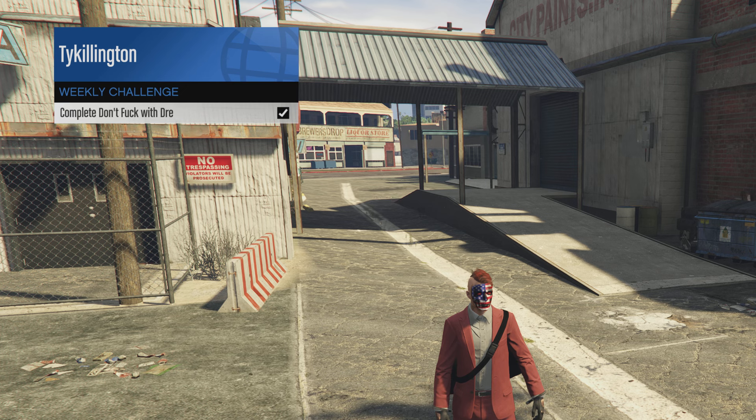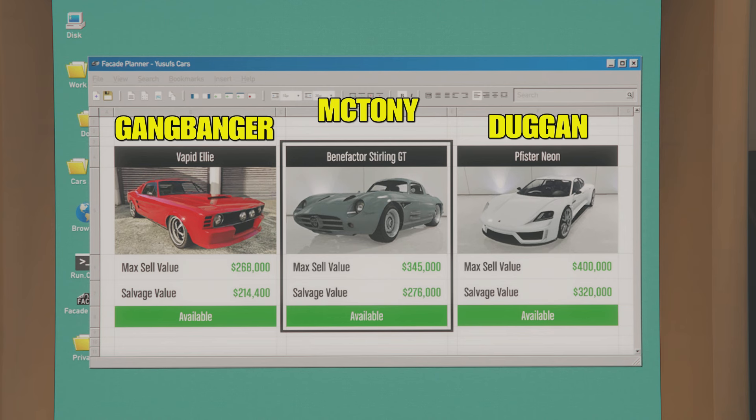Kicking off the money bonuses, your weekly challenge: complete the 'Don't F with Dre' finale for an extra $100,000 — not bad at all. This week's Salvage Yard Robberies: the Vapid Ellie for the Gangbanger robbery, the Benefactor Sterling GT for the McToney Robbery, and the Pfister Neon for the Duggan Robbery.